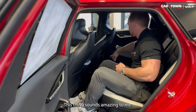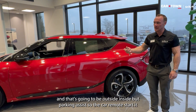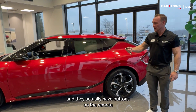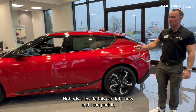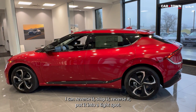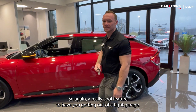Here's a really cool feature: if I remote start the car — this can be done outside or inside — parking assist lets the car remote start and I actually have buttons on the remote so I can move this car without being inside it. Nobody's inside the car right now and I can park it, reverse it, stop it, and put it into a tight spot. Again, really cool feature — great for getting out of a tight garage.